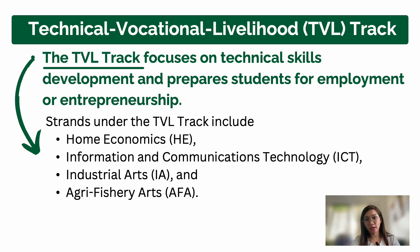Next is the Technical Vocational Livelihood or TVL track. Its focus is on technical skills — developing and preparing students for employment or entrepreneurship. It doesn't mean TVL students can't go to college; they still can, but their courses should be aligned. For example, Home Economics can align with Hotel and Restaurant Management or culinary arts. However, the main goal of TVL is to equip students with skills to work.